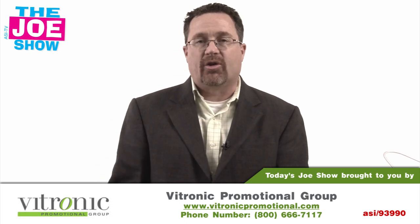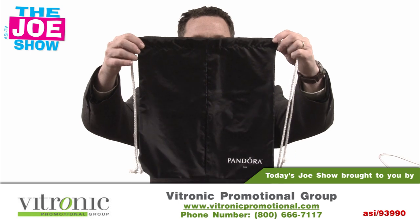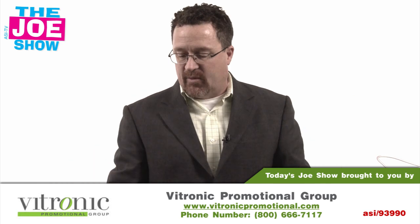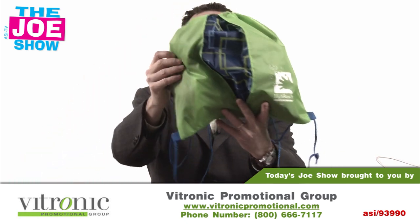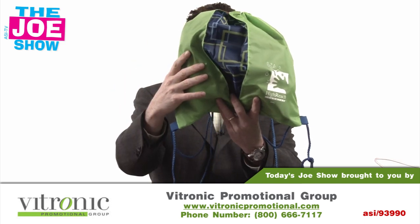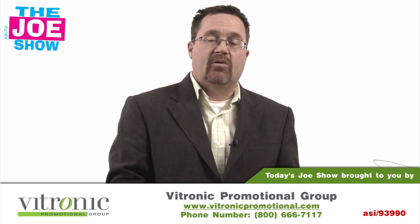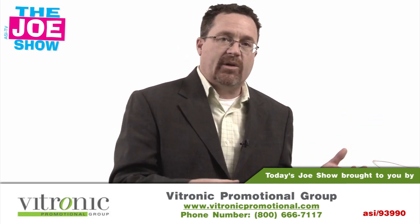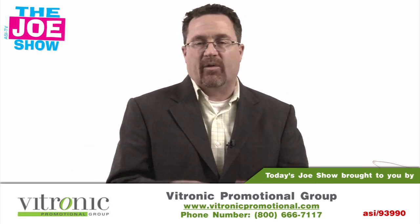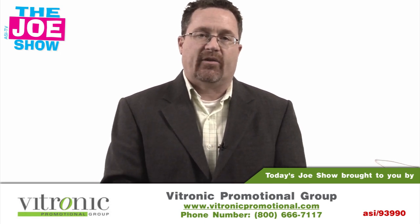Now we've got two products from today's Joe Show sponsor, Vitronic Promotional Group. This is a little nylon drawstring bag. Just like any drawstring bag, you essentially close it when you fill it up. But what I like about this bag is they call it the peek-a-boo window — so when you pull the drawstrings tight, you get a little design that comes out from underneath. Great product to give out to students — middle schoolers, grade school, high school students. They can put their gym clothes or their uniform in there, cinch it up, and put it over their back. It's light, not heavy, and they can get the school colors with a school mascot on there as well.